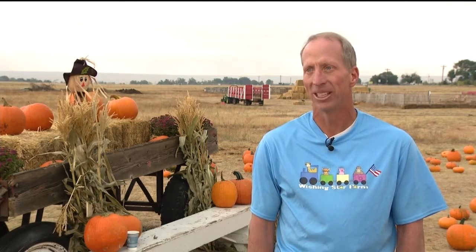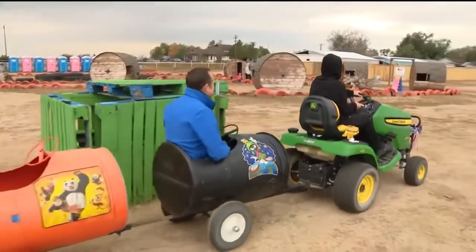We have a lot of activities for the kids — everything from the pallet maze, a hay pyramid, hay slide, petting zoo with the animals. And that's just scratching the surface, really. Take a ride on the barrel car. There are so many fun activities to do with the farm.